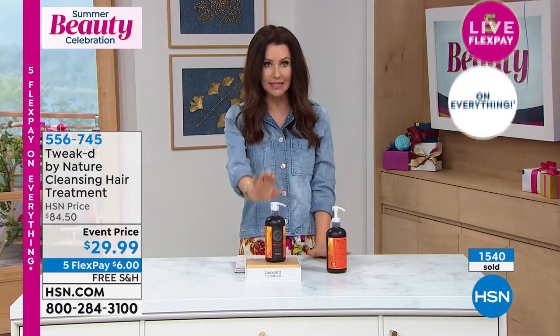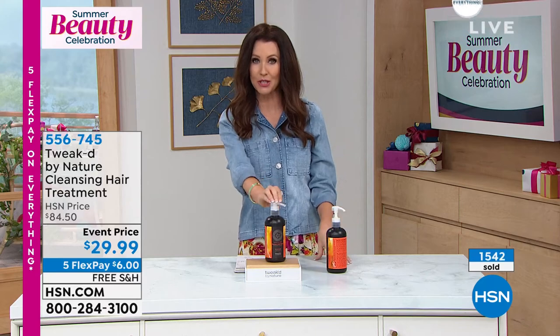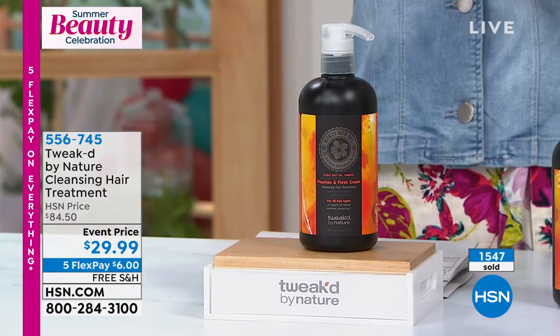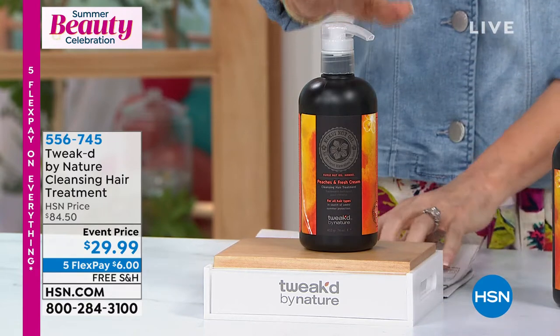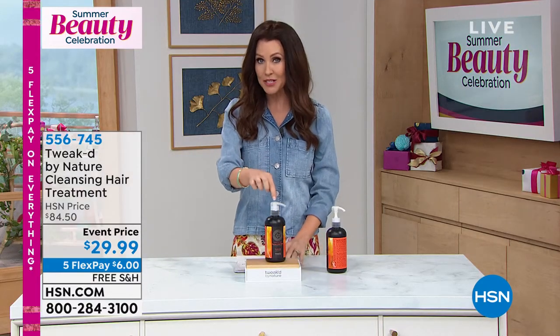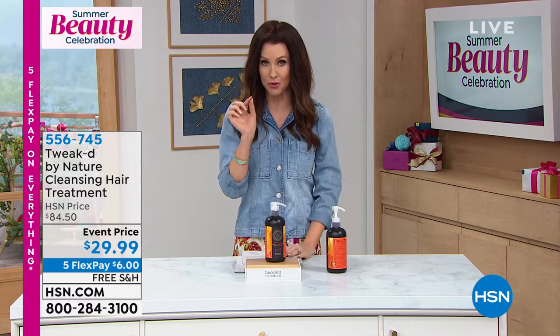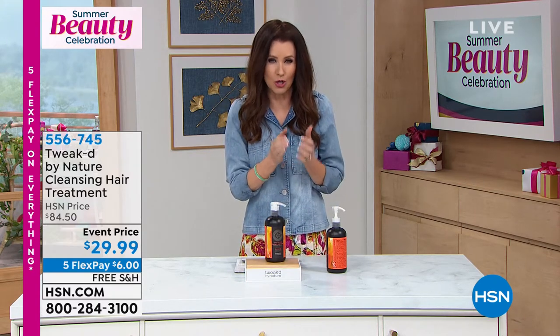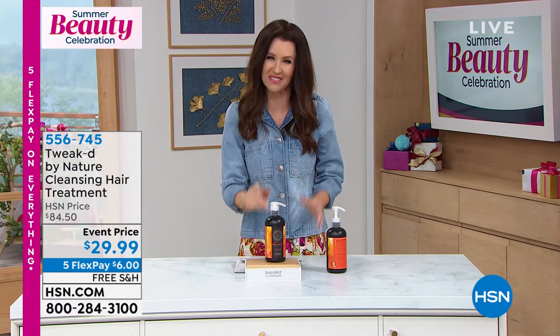This is a great opportunity. We rarely have the rare Peaches and Cream. If you're a big fan of Tweaked and you're a collector of different scents, we have the Peaches and Cream in the restoring spray. We might have quite literally a handful of the restore cream in the Peaches and Cream scent, but it's going very quickly.